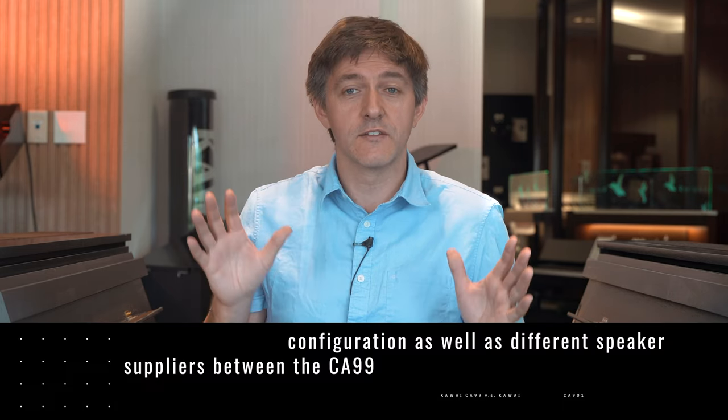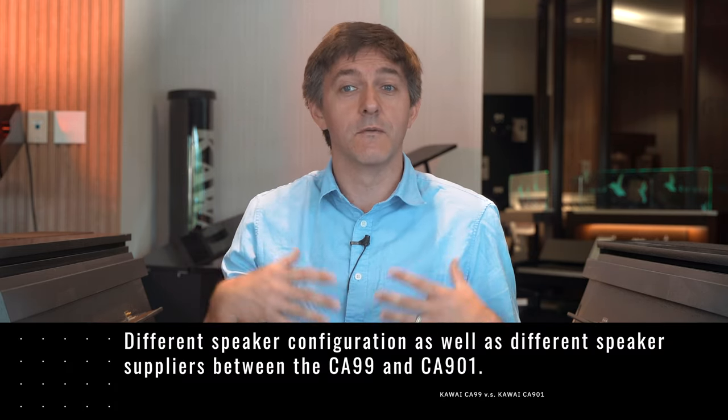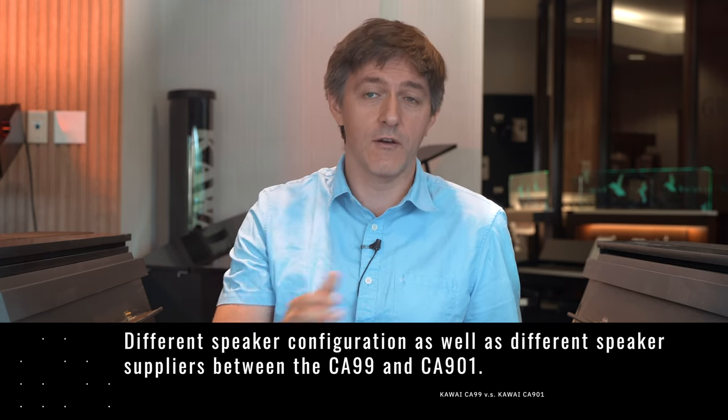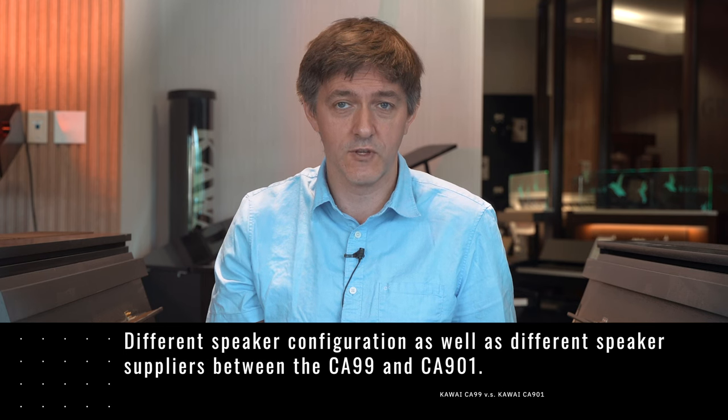Beyond that, there are some other really significant differences on paper between these two instruments. The speaker configuration is vastly changed. Not only that, but we believe that the supplier of the speakers has also been changed, as well as some of the circuitry. This is, of course, the post-Onkyo era.